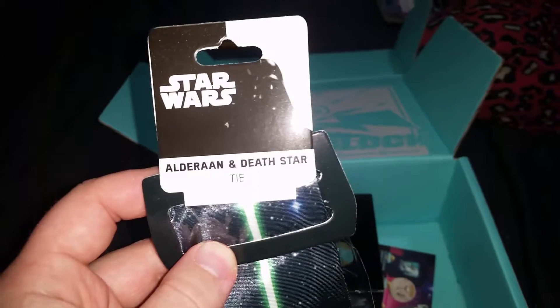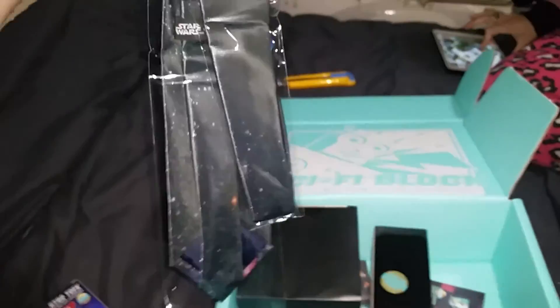It's an Alderaan and Death Star tie! That is pretty freaking awesome, I'm not gonna lie. This box has been a bunch of win so far.